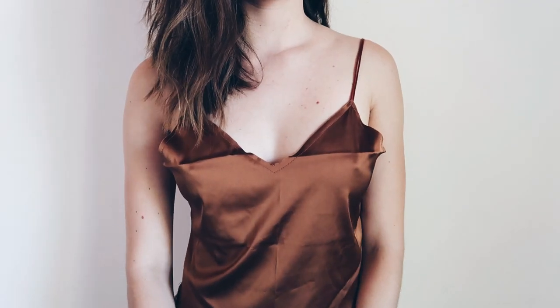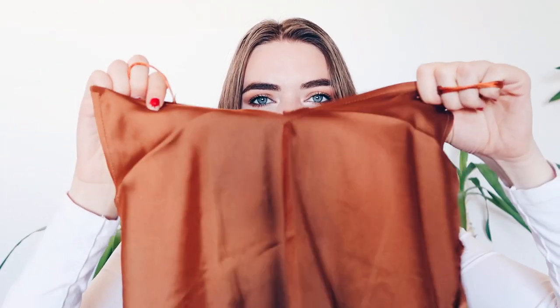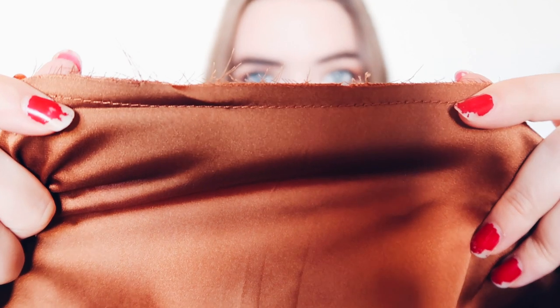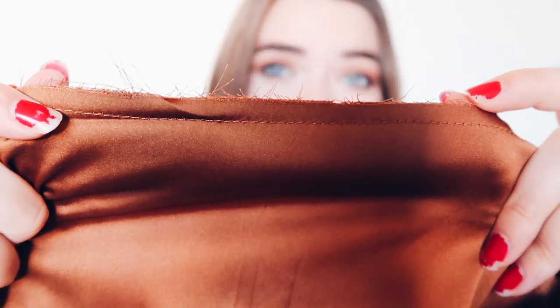This next one I am not really a huge fan of because the quality is just not how it should be. It's this like silk brown top, which I love silky tops. But it's just not the best quality — right here, like, do you see that? It's just not the best. I wish it was good quality because I think this would look so cool with high-waisted skinny jeans or mom jeans.